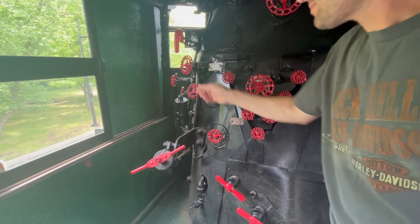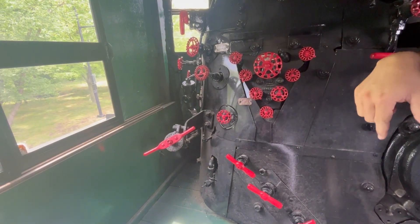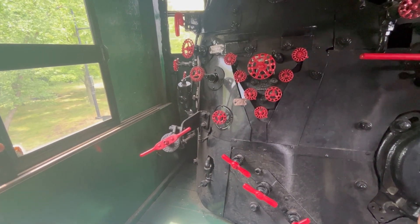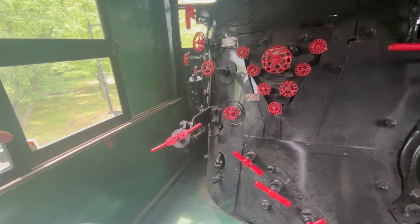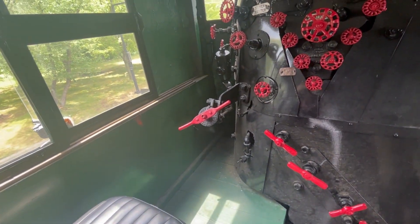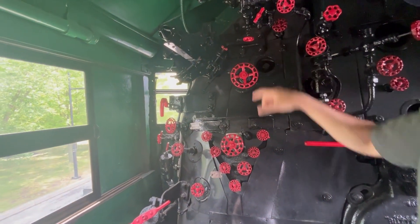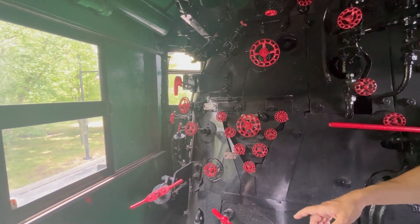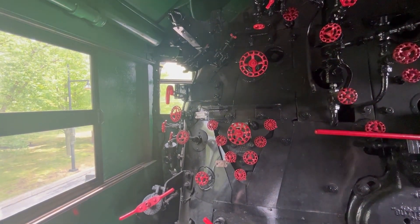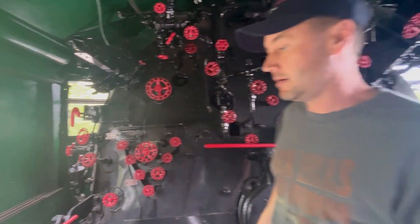If you get a blockage or something, the stoker booster - you open that valve - gets more pressure into the stoker motor to try to break up a rock or something in there. This lever on the left is for the exhaust steam injector - this would be your starting valve, and that's water control. You would have had the Lesko exhaust steam injector gauge that looks really cool, and maybe an auxiliary boiler pressure gauge over here.